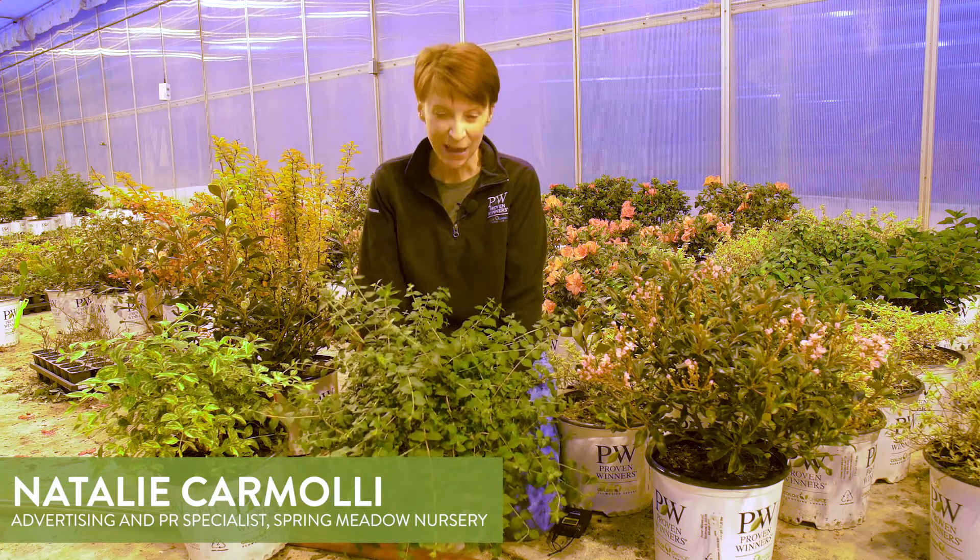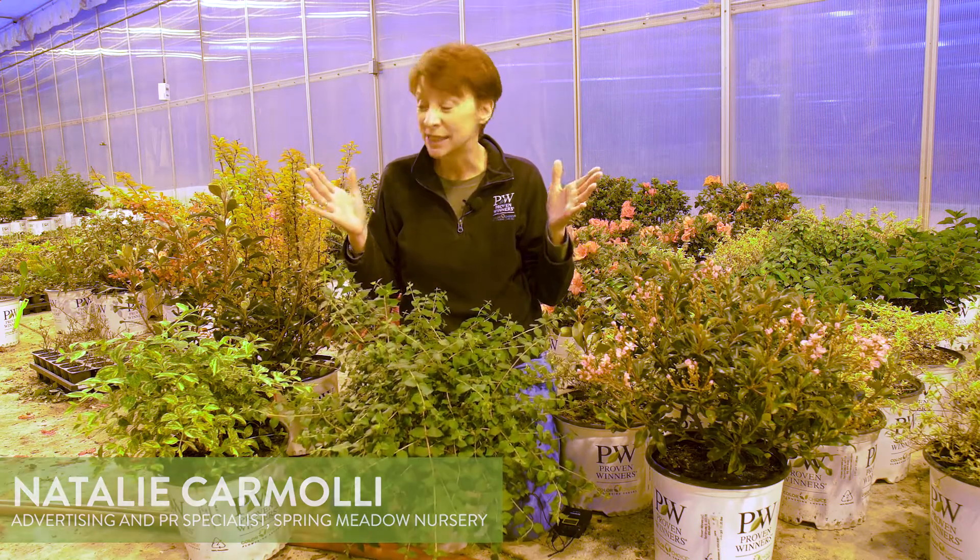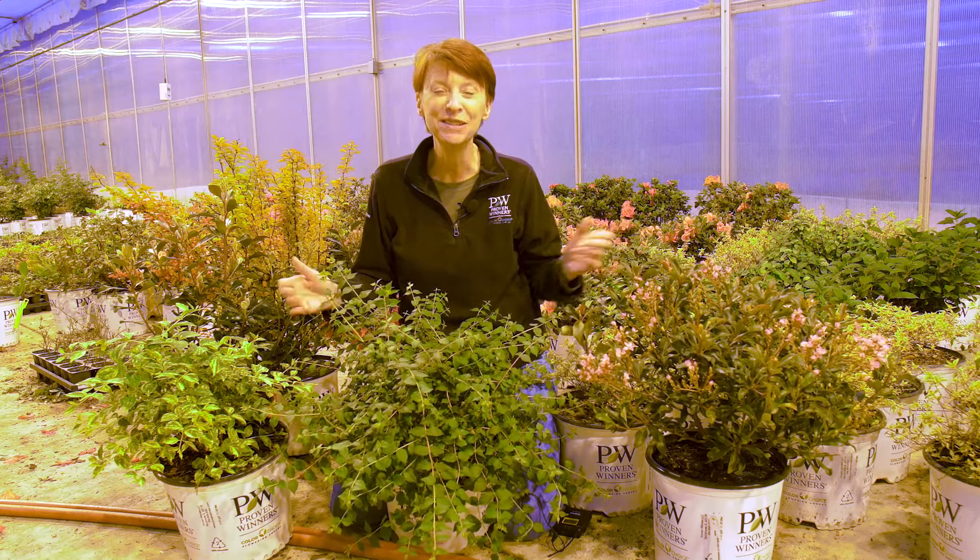Hi, I'm Natalie from Spring Meadow Nursery and today I'm going to give you a sneak peek of what's new for 2022.